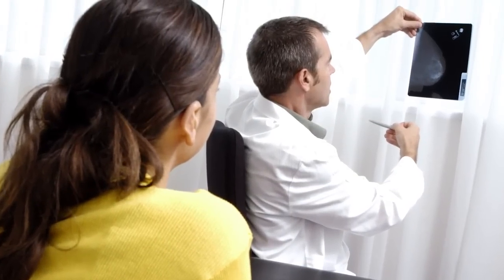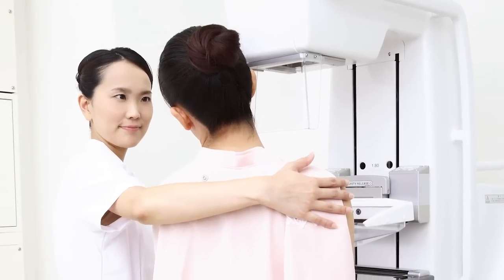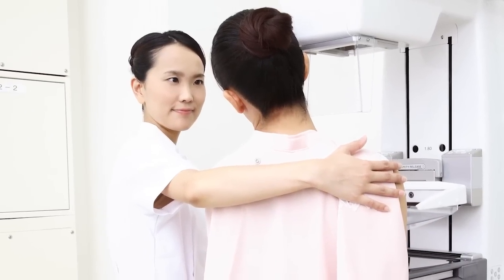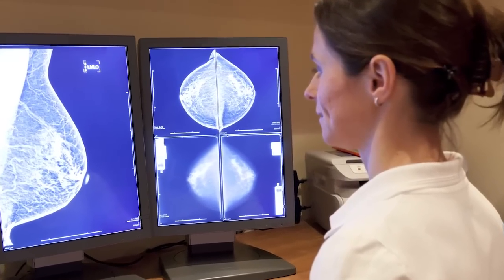Do you want to help physicians diagnose and treat women with breast cancer? With great salaries and opportunities to work with patients, mammography technology is a specialized field within radiology that utilizes radiologic imaging techniques and scanning modalities.